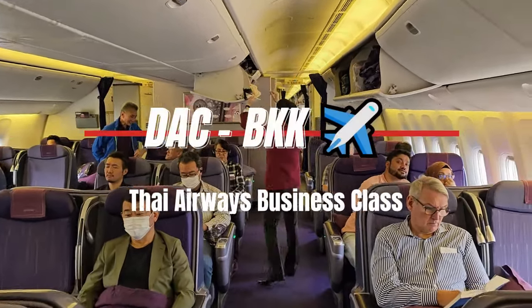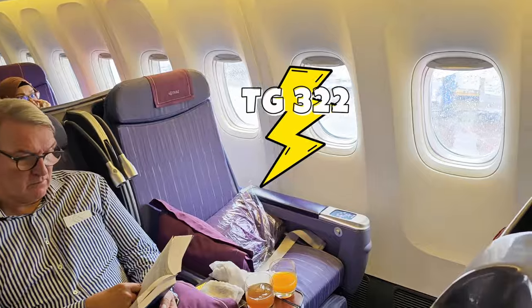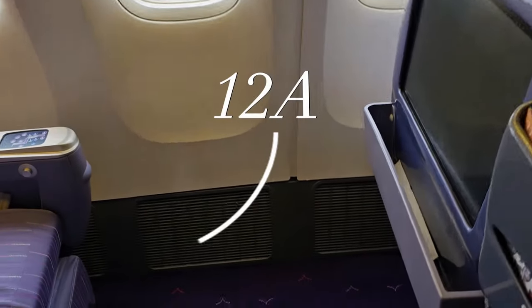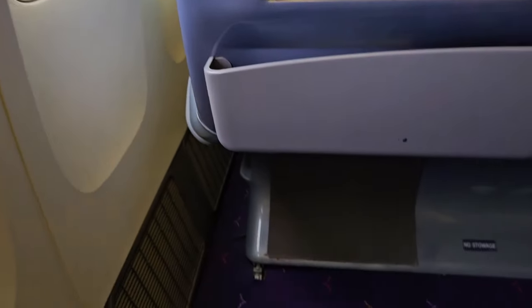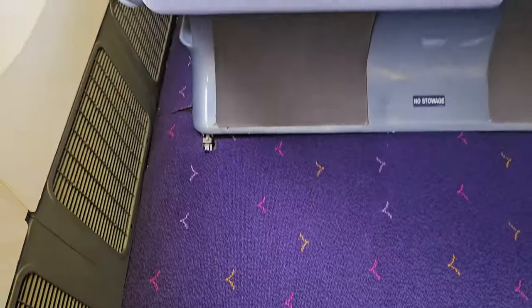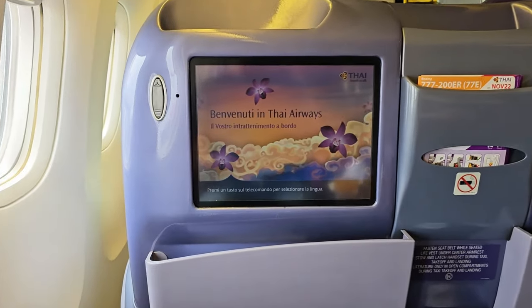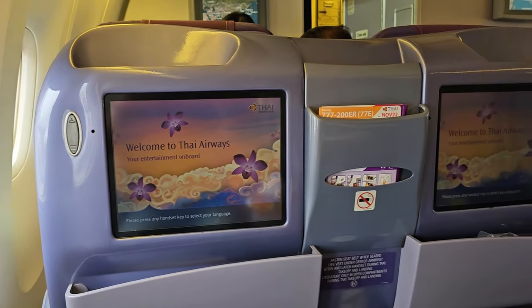This is a quick showing of Thai Airways Business Class, flight TG322. There is always a lot of space and the seat quality is really good. This space is actually really nice — this is a life-like bed. This is the flight from Bangladesh to Thailand.